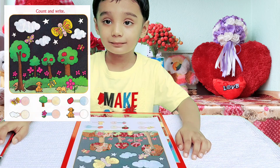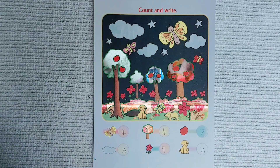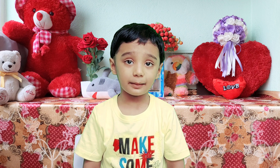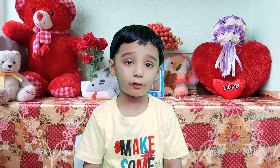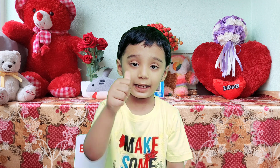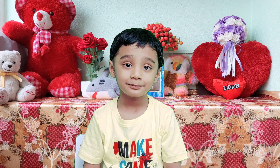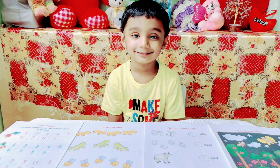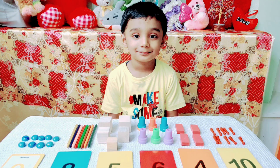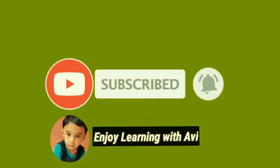Excellent, Avnish! Keep practicing number counting and enjoy watching my videos. Have a great day! Thank you! Please like, share and subscribe to my channel. Thank you.